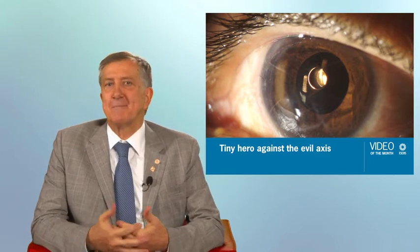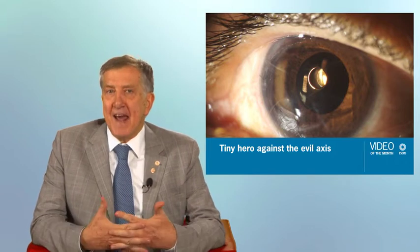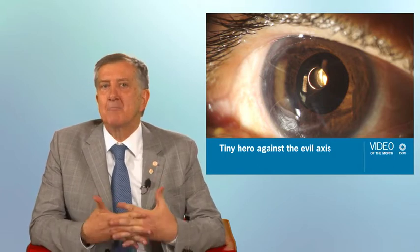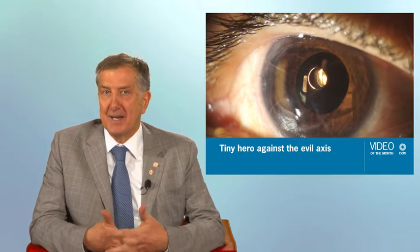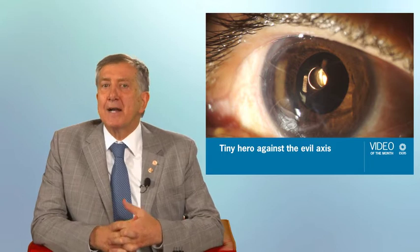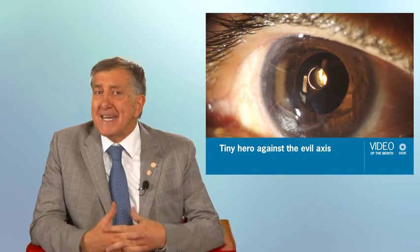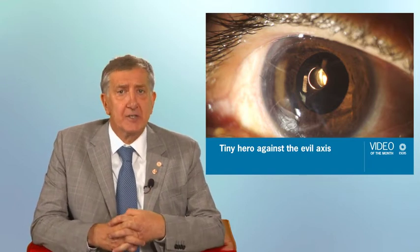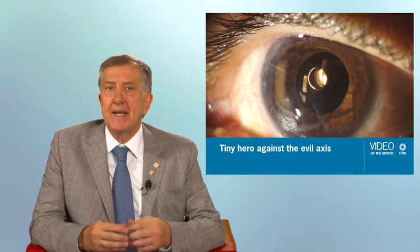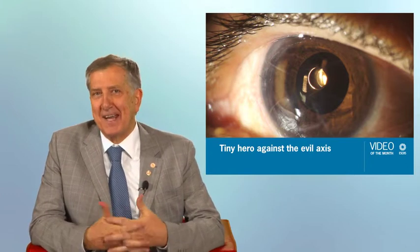Corneal irregular astigmatism management is a real nightmare. The pinhole effect was recently adopted and certified by small aperture IOLs. The advantages of pinhole IOLs are to provide corrective correction up to two diopters with no need of toric correction, and to be the best choice to improve the quality of vision in aberrated eyes after refractive surgery.